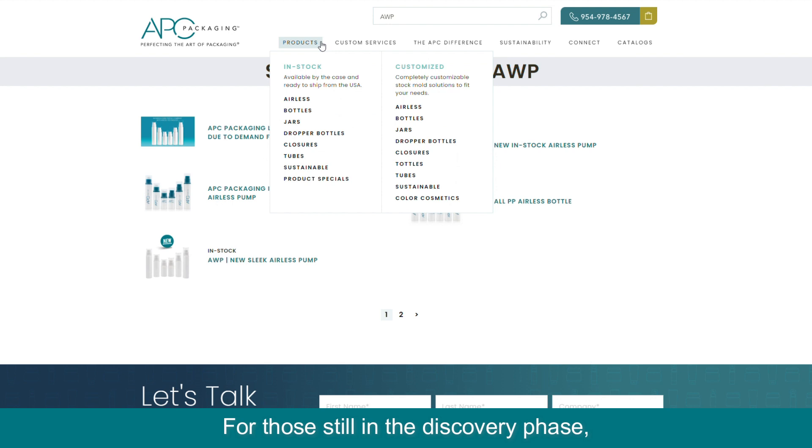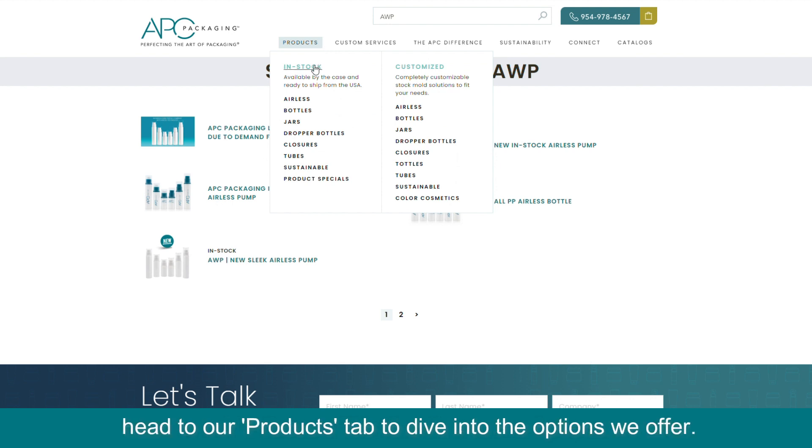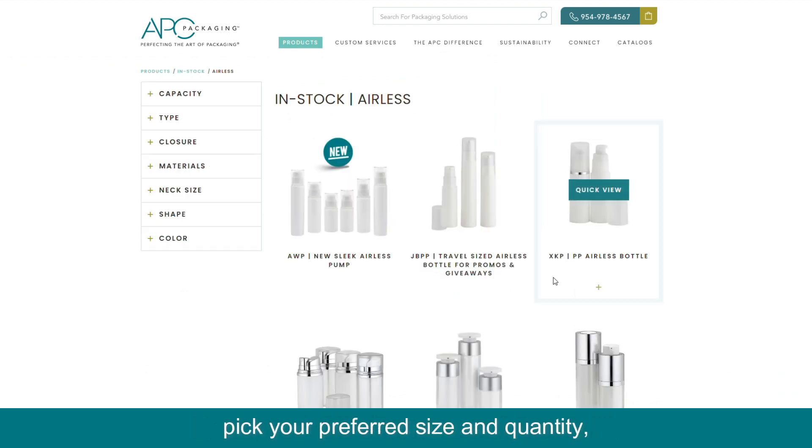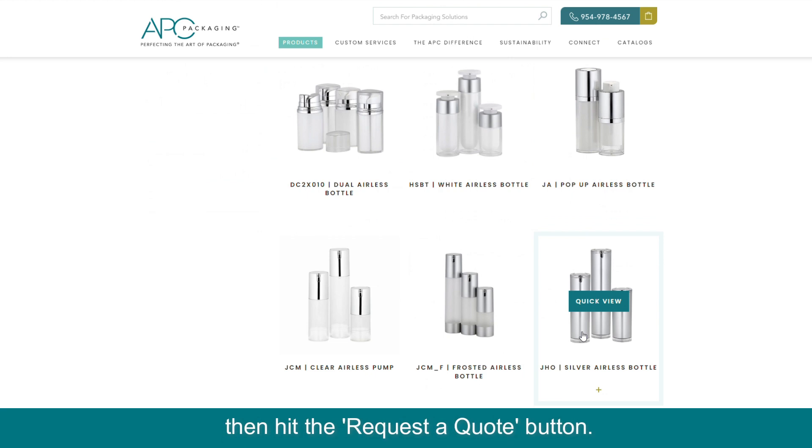For those still in the discovery phase, head to our products tab to dive into the options we offer. Once you find the item you are interested in and are ready to proceed with the quote, pick your preferred size and quantity, then hit the request a quote button.